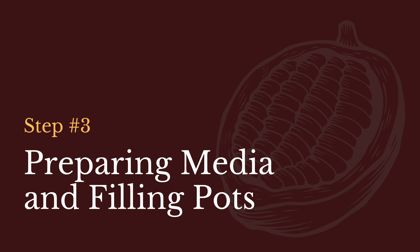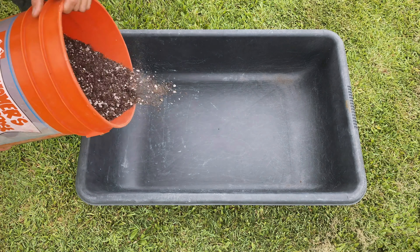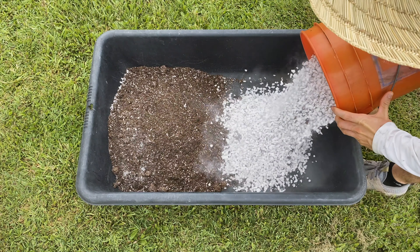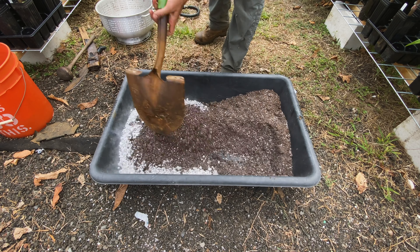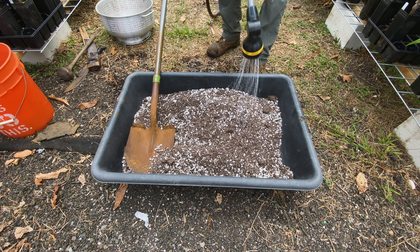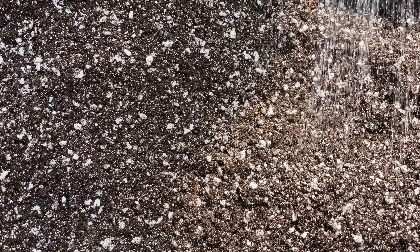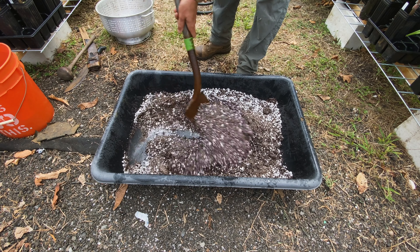Step 3: Preparing Media and Filling Pots. In a large mixing tub or wheelbarrow, place a 1 to 1 ratio of your preferred media and small-sized perlite, mix them together thoroughly with a shovel, being sure to break up any clumps of media in the process. Wet your media so that it is moist but not saturated. Stir the media with a shovel as you do so, to ensure the mix is evenly watered.